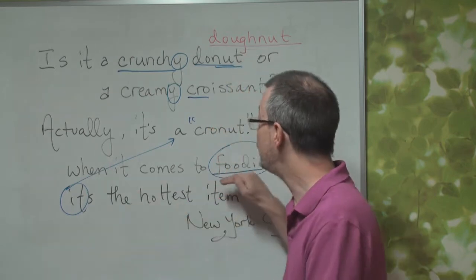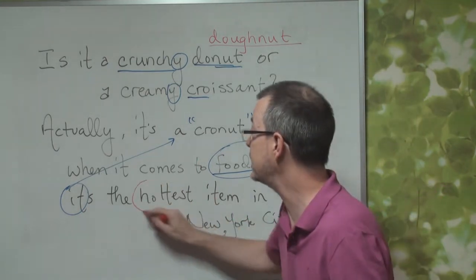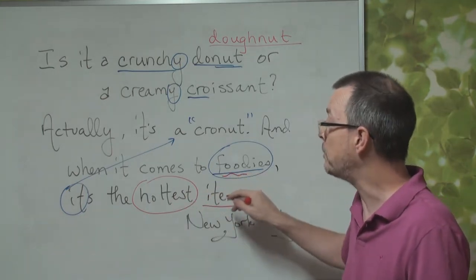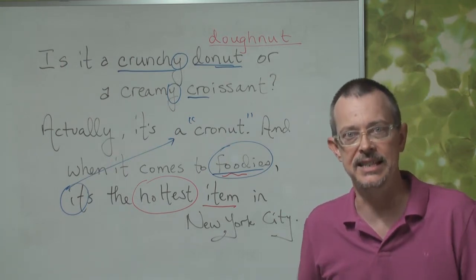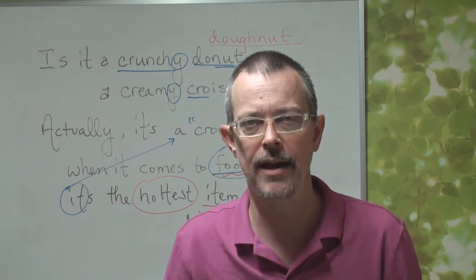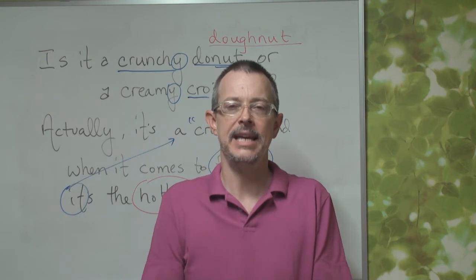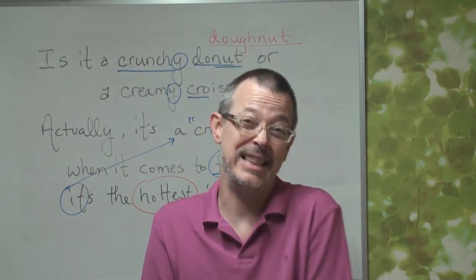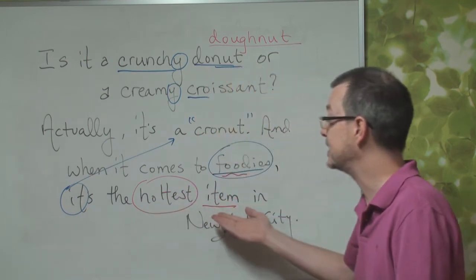So in New York City, foodies love the cronut. The cronut is the hottest item. When we say 'hottest,' it means the most popular. And here 'item' means food — the most popular food menu item in New York City. Look at the picture — doesn't it look good? To me, it looks really delicious. But there's a problem: if you want an original cronut, you must get in line at 6 a.m. in front of this bakery, and they only give you two cronuts — and they're expensive. So if you're at the end of the line, you might not get a cronut. It's terrible.